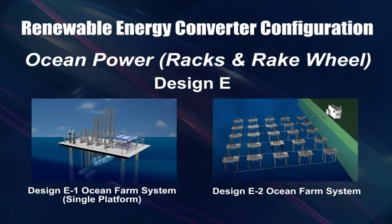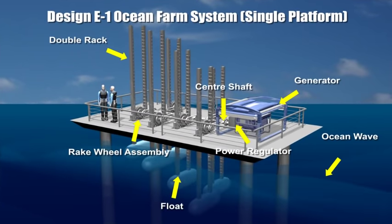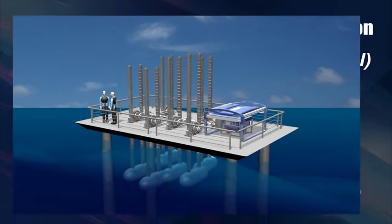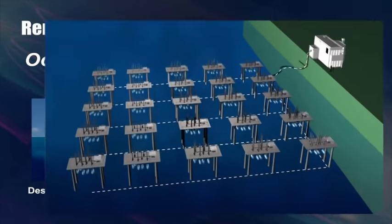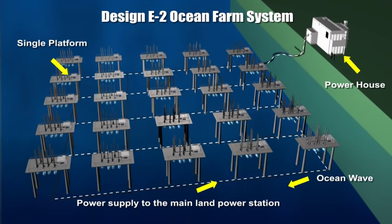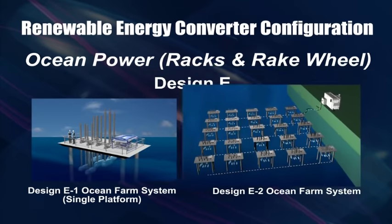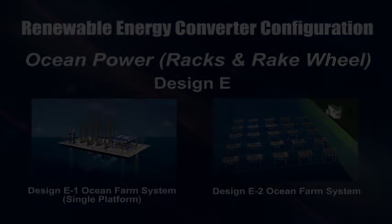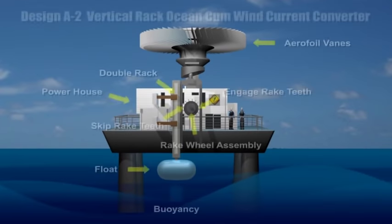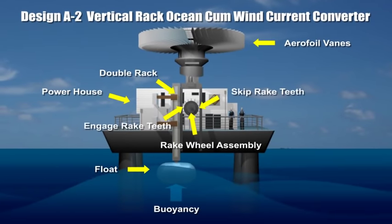Several vertical rack ocean wave converter systems are spatially located on a platform to capture different phases of rising and falling waves. A huge ocean energy converter farm comprising a network combination of the above devices is possible. Ocean and wind currents often occur together and are both advantageously renewable energy sources.